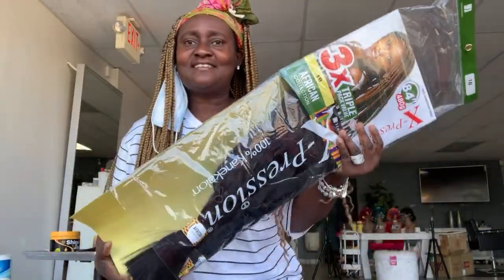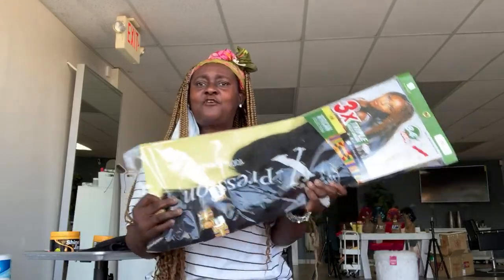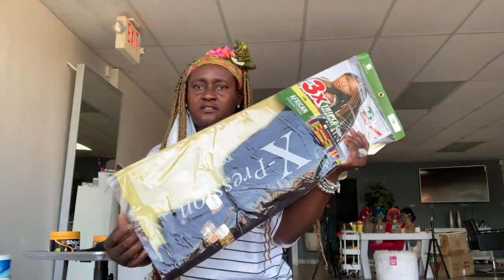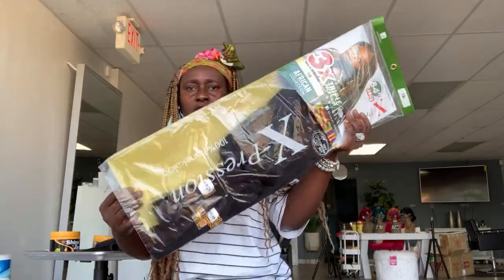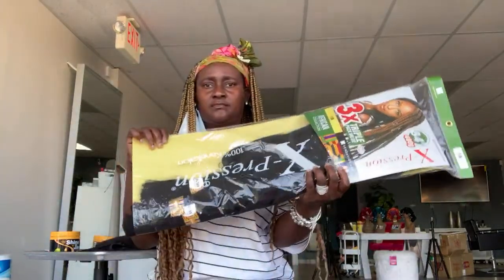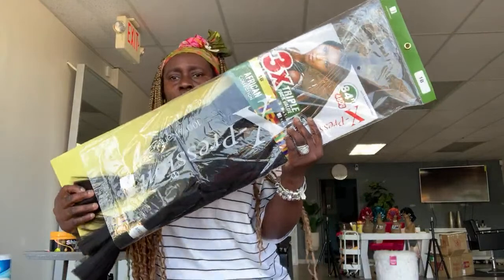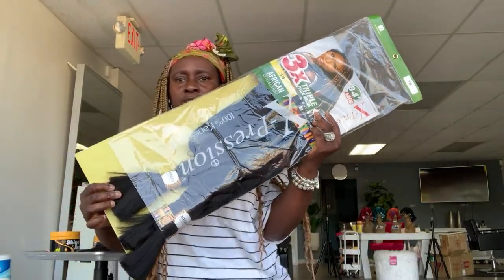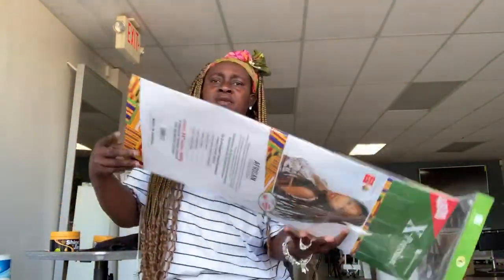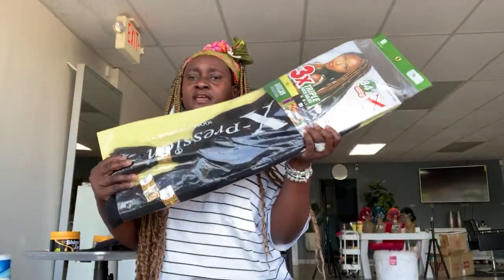Good morning everybody. Today I have a couple of people asking me about this hair, so I want to go live and explain it. So this is the hair — it's three-in-one. I'm getting my hair ready. For everybody who's been asking me where to get the hair from, let me show you.